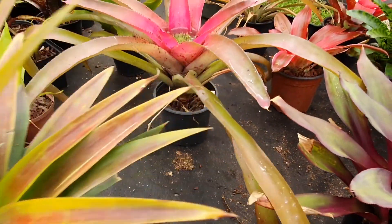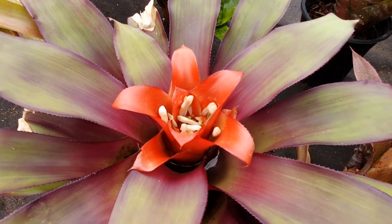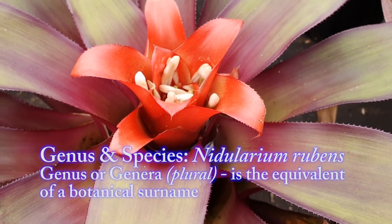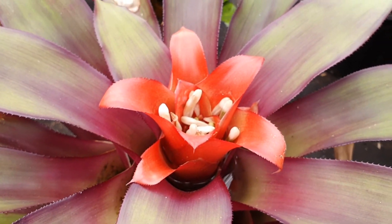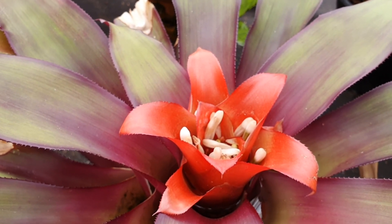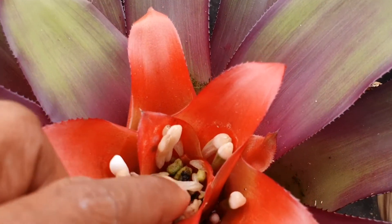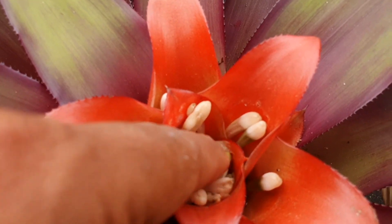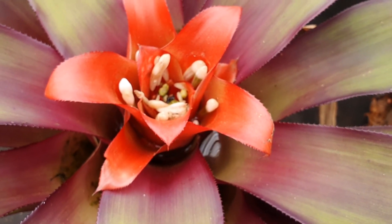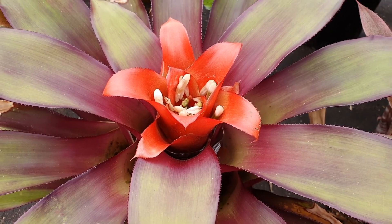Also in the Bromelioidea subfamily are the Nidulariums. This one is currently in flower, which is stunning. With respect to Bromelioidea, they are characterized by having inferior ovaries. They will produce berries when they come to seed — on the inside, if any of these are successfully pollinated, you will find berries down in the base. Same thing with the Neoregelias and the Aechmeas; the berries are usually brightly colored and edible. Nidularium is no exception.